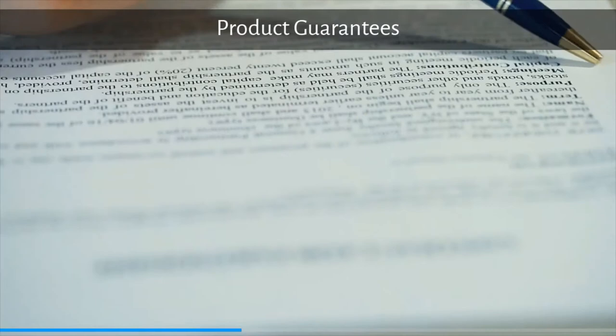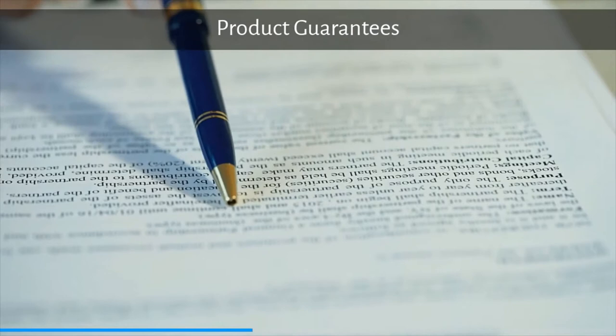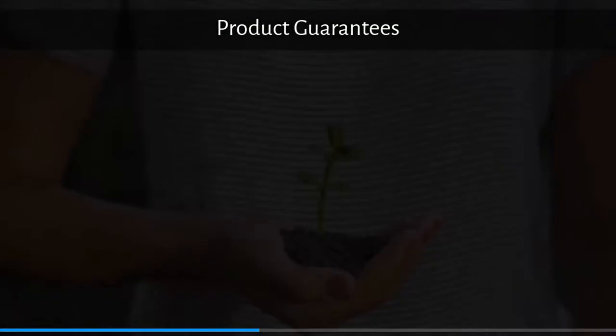Product guarantees are an assurance that the product will not break too easily, will work and perform as generally expected. It also promotes the quality and use of the product and declares that the product is free of defects or failures, or flags to the consumer that if they buy, their risk is minimized.